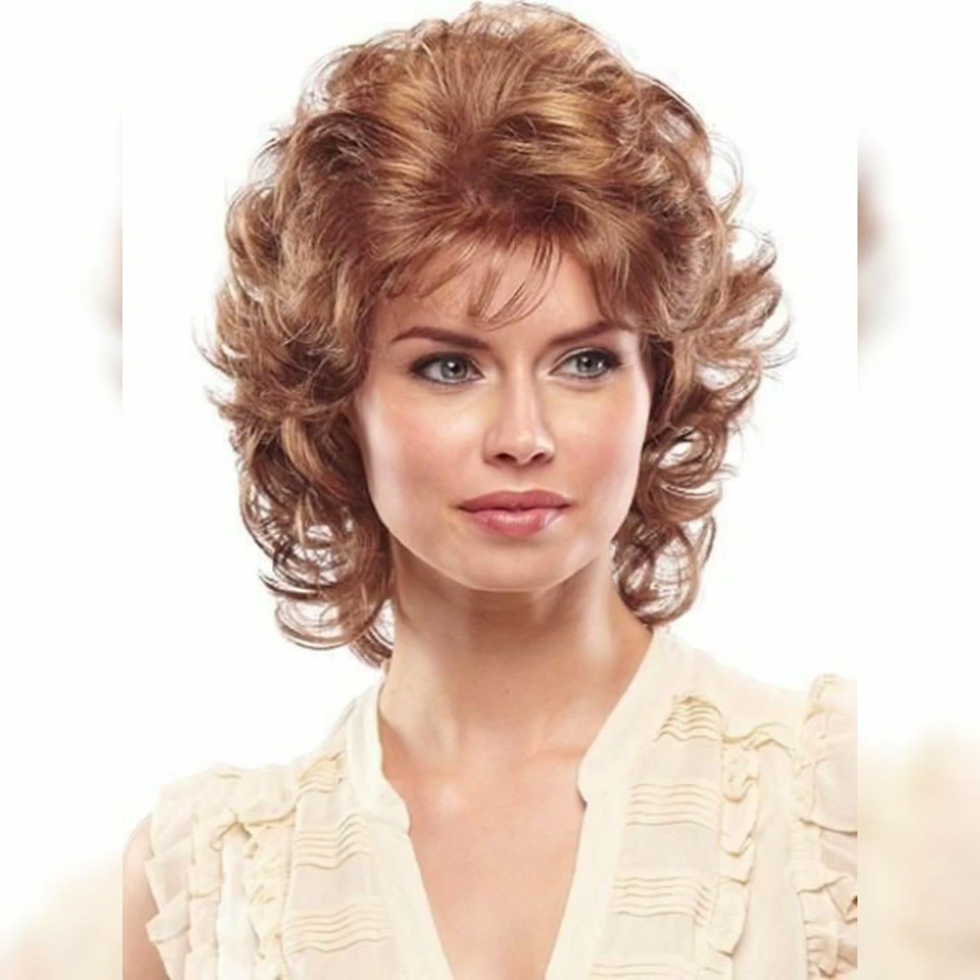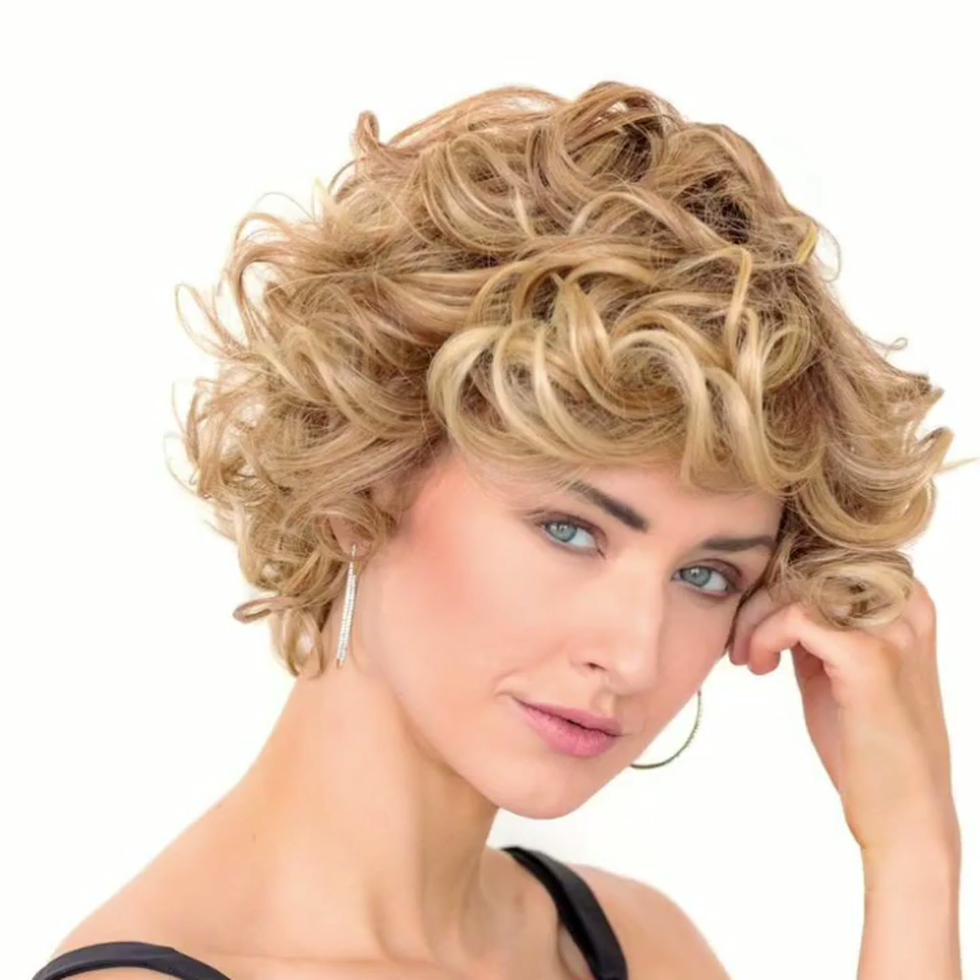So friends, if you are looking for something new about hair cutting, hair styling, and short pixie hair styling ideas, then this is the place for you. So please friends, thank you.